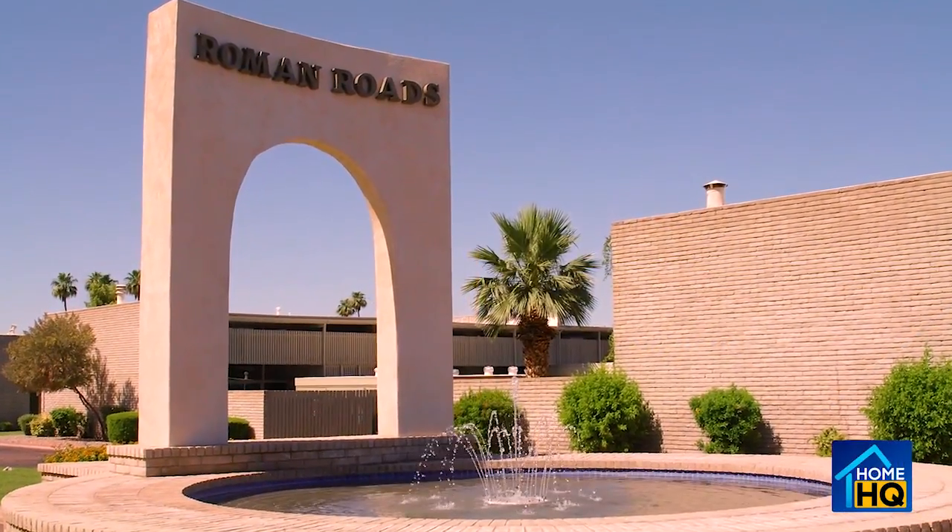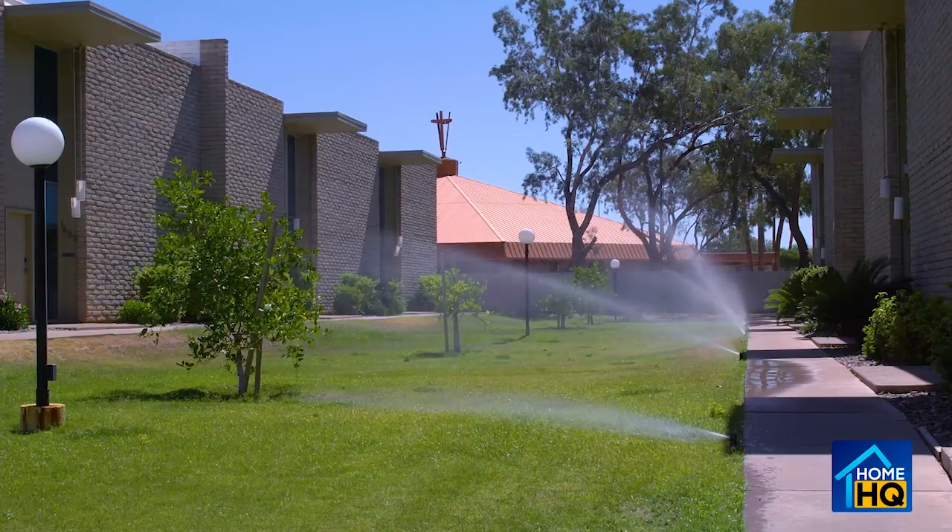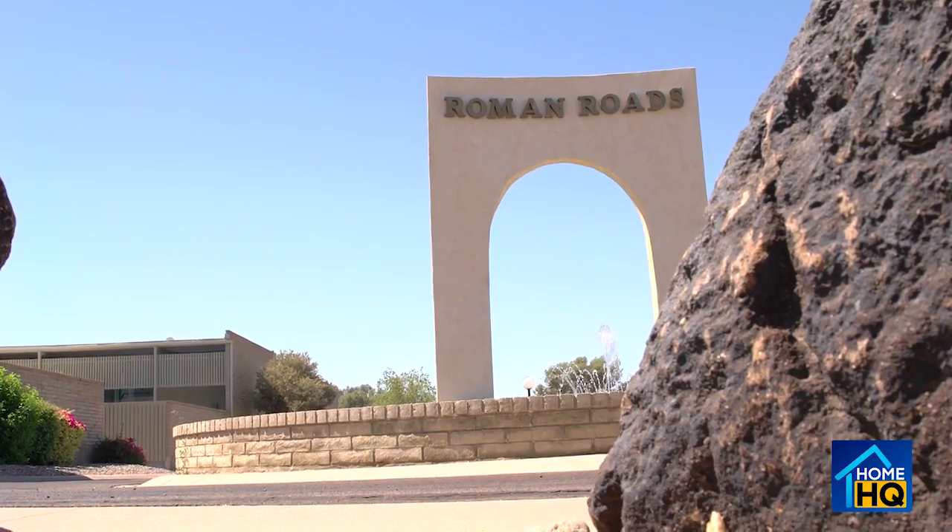A mid-century home tour. This is Roman Roads, originally called Roman Roads Apartments. It was built in 1964, with the sixth building constructed in 1970.